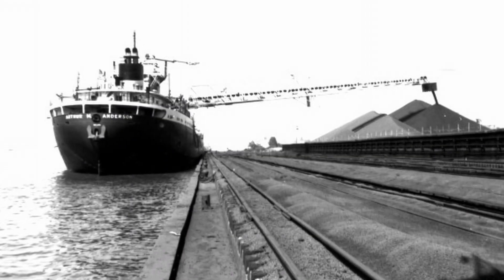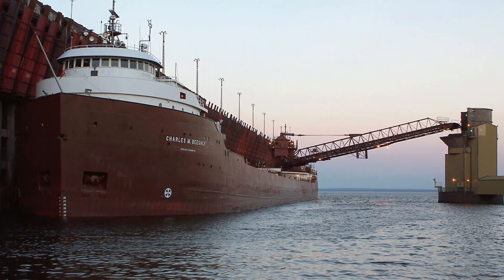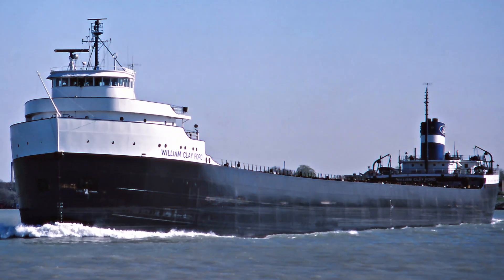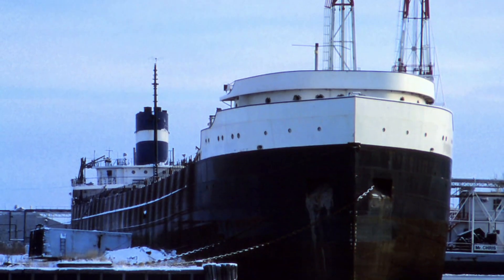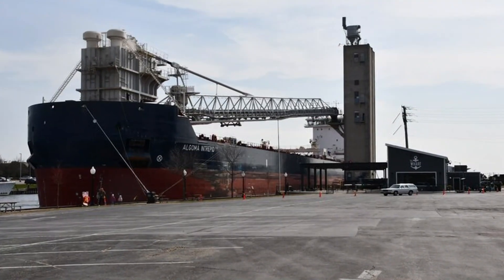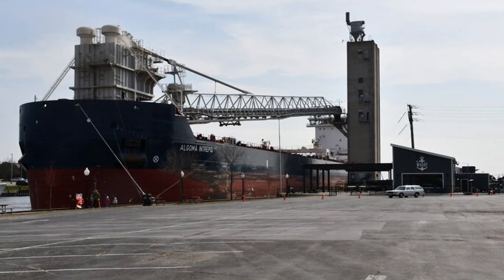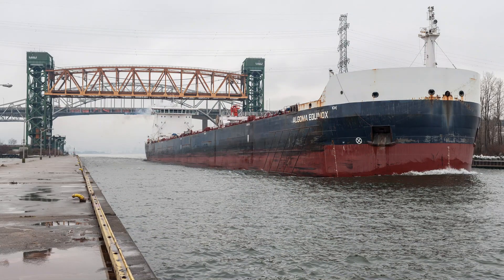In the 1980s, many vessels on the lakes were being converted into self-unloaders. But some were left as straight-deckers and, as a result, would go to the scrapyard or layup. Currently on the lakes, self-unloading ships are the norm, and only a few straight-deckers operate today.